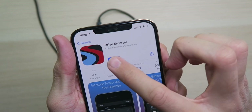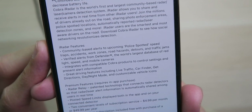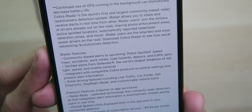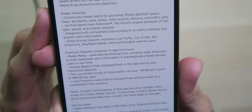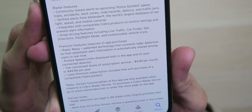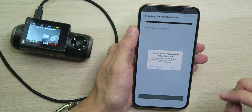All in all this is looking like a very good camera with a lot of features I wasn't expecting. Now I'm going to download the app to take a look at what features it has. We have the Drive Smarter app — we'll get that downloaded — and also the Cobra iRadar app. From what I can tell you get community-based alerts, verified alerts from the Defender database, integration with compatible Cobra products, and great driving features like live traffic, car finder, directions, day/night mode, and customizable vehicle icons. There are premium features at five dollars a month or fifty dollars a year, though you get one year premium free with a compatible Cobra product purchase.